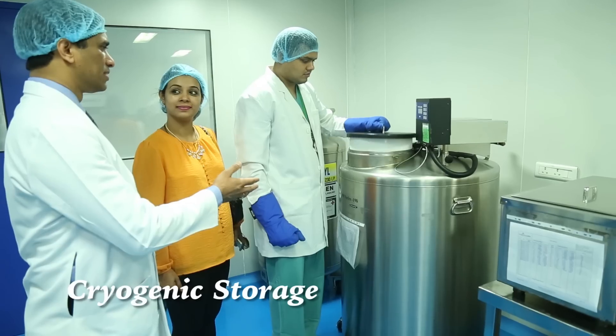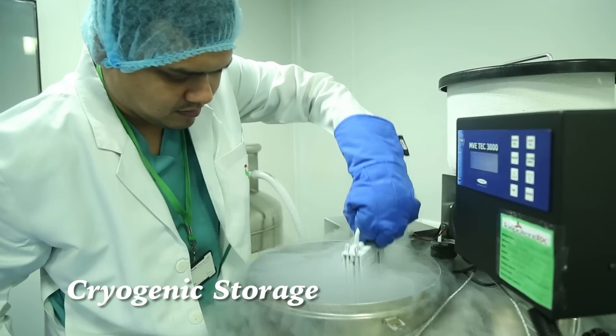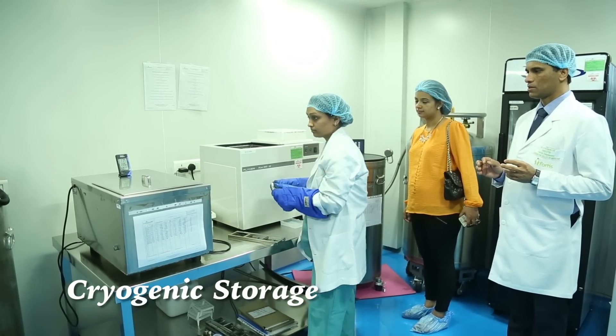Stem cells are preserved at minus 190 degrees centigrade in liquid nitrogen dewars, and these samples could be preserved for multiple years. As of now, we preserve umbilical cord blood for 21 years.